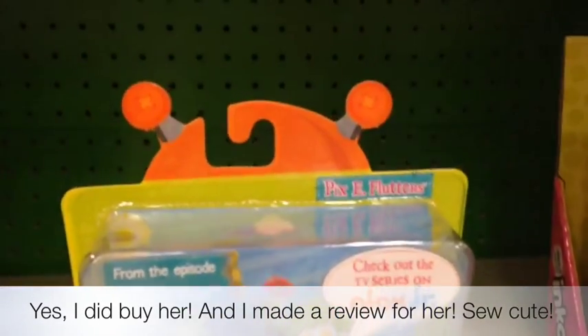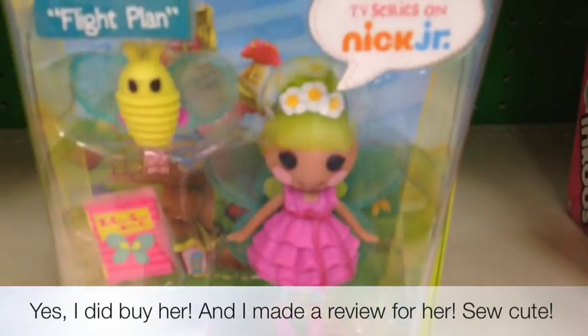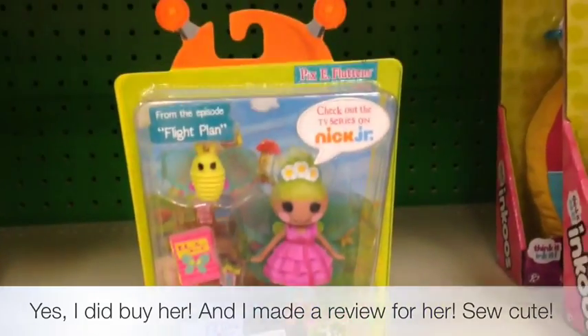P.S. — yes, I did get something! Moments in Time Pixie Flutters. I love her and I only need one more in my collection. Bye guys!